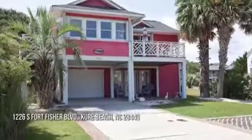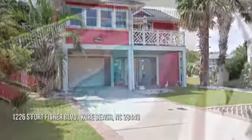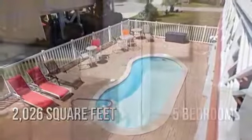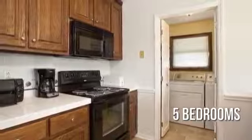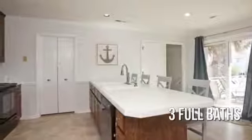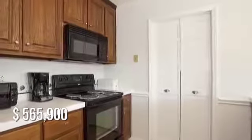Searching for the perfect home? This charming property offers over 2,000 square feet of living space, featuring five bedrooms and three full bathrooms. This property is currently listed for under $575,000.